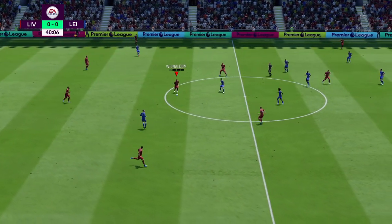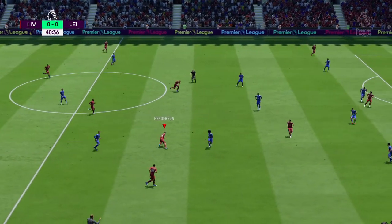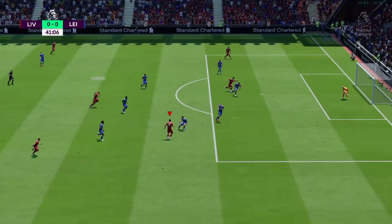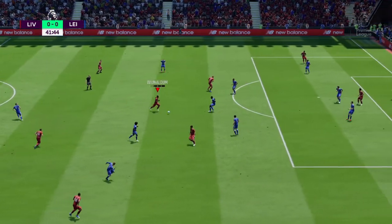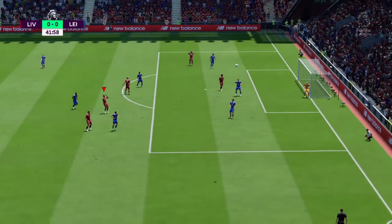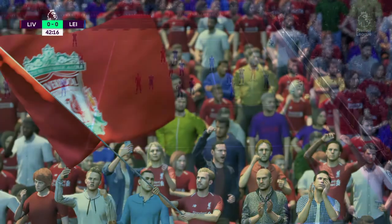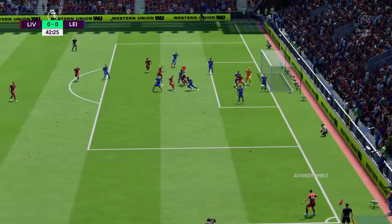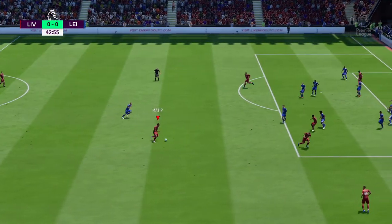Wijnaldum — Jordan Henderson — trying to find a way through here, probing away, and they get it away. The referee has pointed for a corner for Liverpool. In goes the corner — defender did well to get to it but hasn't really finished the job.